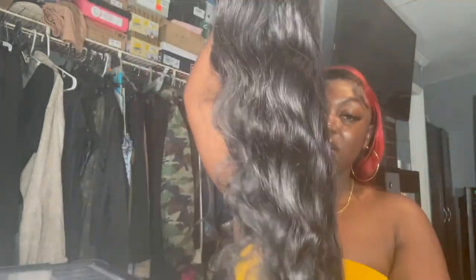This is just me looking over and doing an initial review. I'm going to do an additional video showing how I bleach, customize, and install everything. It has little baby hairs but it's not really pre-plucked, so I'll have to do some work. I'm probably going to do a middle part and straighten it to see how it takes to heat.